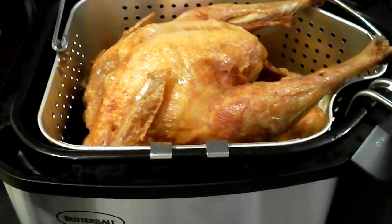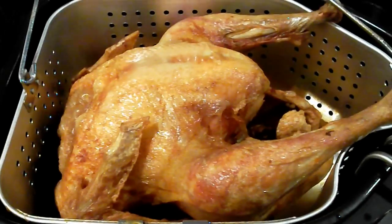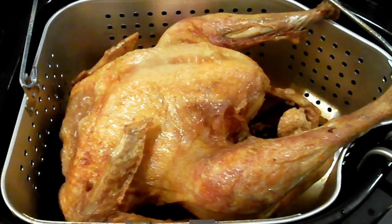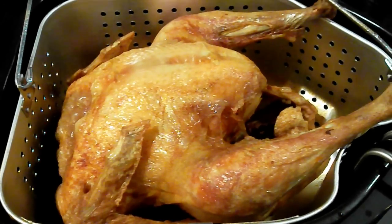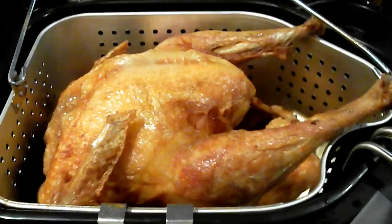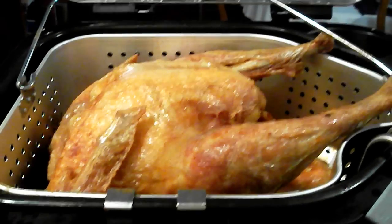I took the turkey out and it is now sitting, resting. We've taken its temperature — came out to a perfect 165 degrees internal temperature, which means that it's perfectly safe to eat. Hopefully it's going to taste as good as it looks. It looks real good.